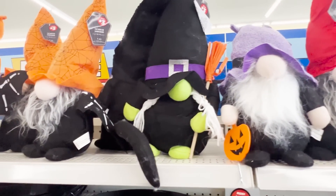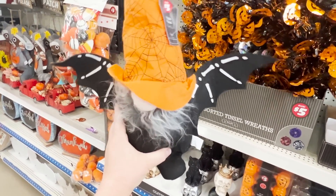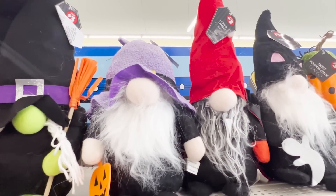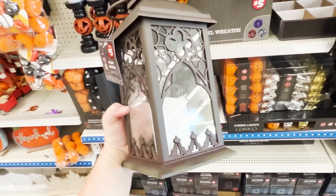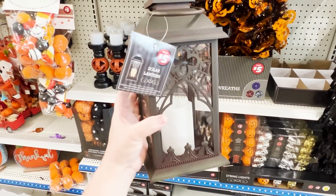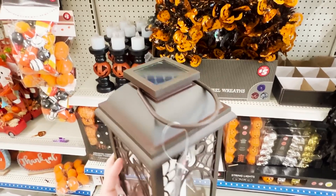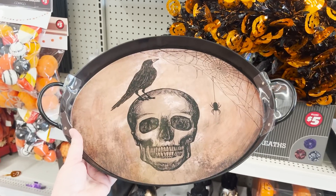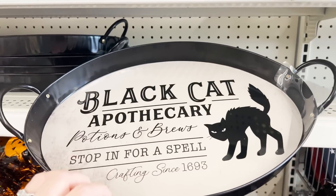They did all the gnomes for fall and now they're doing all the gnomes for Halloween. This one I thought was really cute — my oldest child once wanted to be a skeleton bat and I actually made a costume like that. They also have this really cool gothic-looking solar lantern for $5. It was coming across as brown on camera, but it was actually gray in person. I am showing you things from the plus section, but we'll also get to the regular $1.25 items.